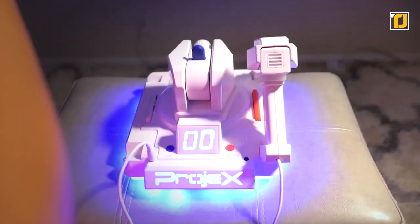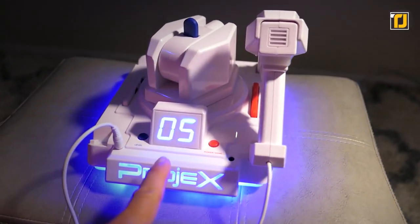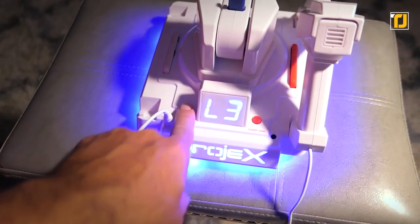The blasters come equipped with target pointers that go a long way in helping you improve your aim. They operate on four AA batteries. You can compete in solo, head-to-head, or co-op mode. Either way, you're going to become an expert shooter in no time.